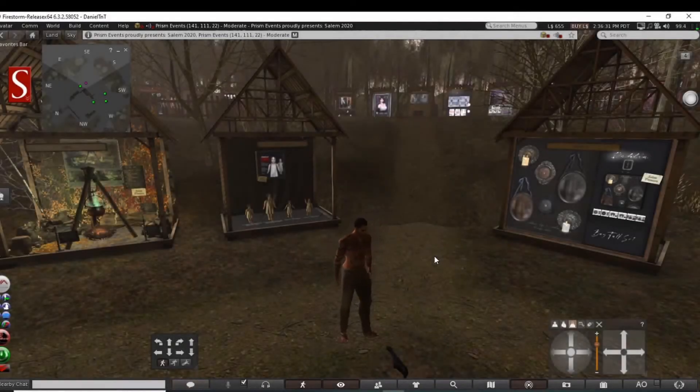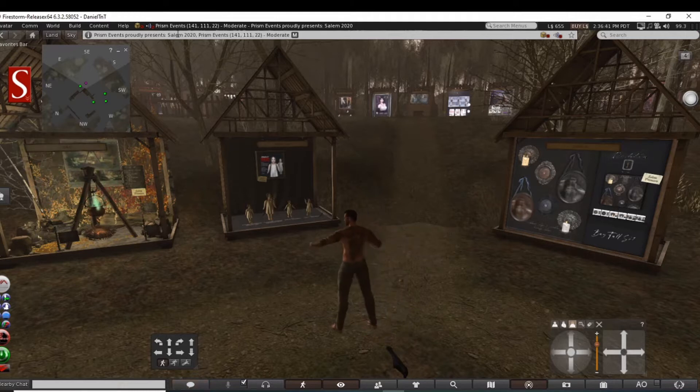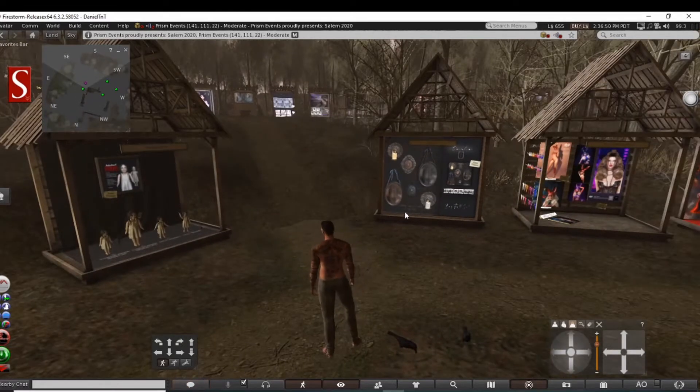Hey guys, Panda back with you and welcome back to the channel. In our Halloween themed road tour trips that we're doing, decided to come and check out Prism Events Salem 2020. This is a Prism Events moderate region, staying with that Halloween theme.